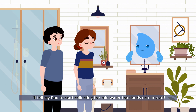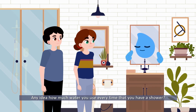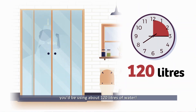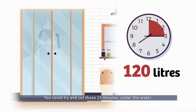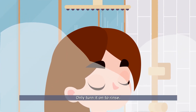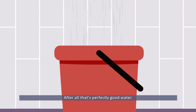I'll tell my dad to start collecting the rainwater that lands on our roof. Now, how long do you guys take in the shower? Any idea how much water you use every time? If you take a 15-minute shower, you'd be using about 120 liters of water. You could try cutting those 15 minutes down to five. For example, while you're washing your hair or scrubbing your knees, turn off the water — only turn it on to rinse. Or while you're waiting for the water to warm up, spray it into a bucket so it doesn't go down the drain.